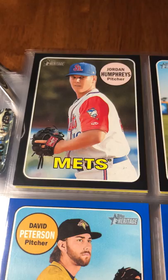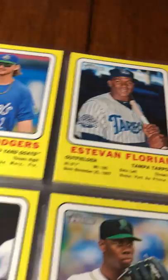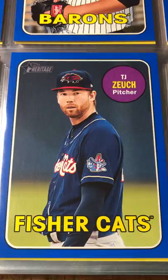Without further ado, got some black borders: Jordan Humphreys, Jorge Ona, and Helio Ramos. They are numbered to 50. And the blue parallels numbered to 99: David Peterson, Dane Dunning, Jorge Guzman, Jazz Chisholm, and TJ Zoich.